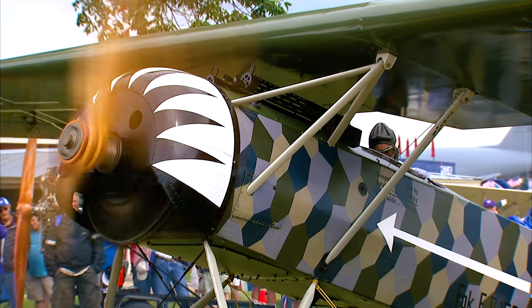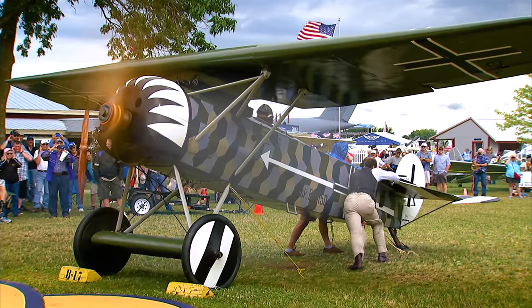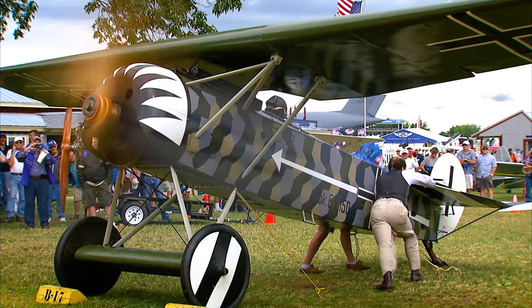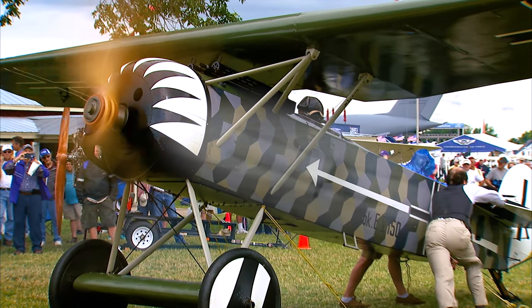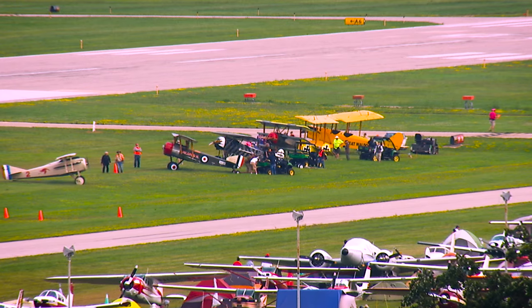To attack an enemy airfield with an engine like this, they would go very high, shut the gas off, leave the ignition on, leave the oil on so the engine wouldn't seize up, glide down over the enemy airfield, and at about 500 feet turn the gas on and hope to hell the engine starts again, then do a strafing run on the enemy. The pilots back then had a lot of courage.